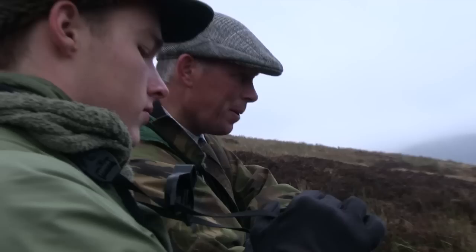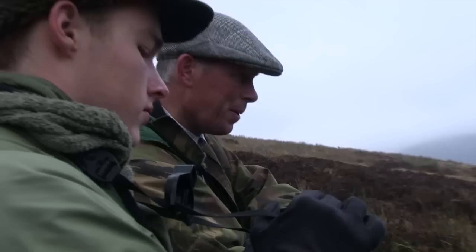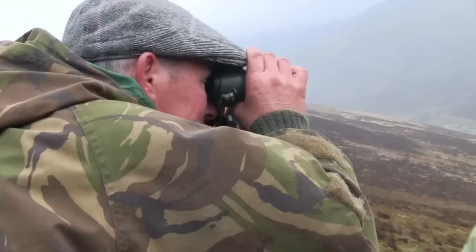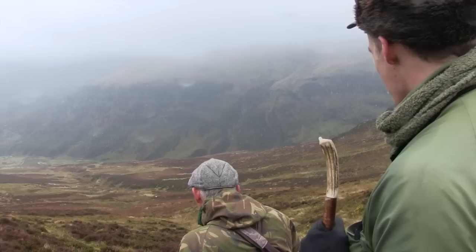Again and again they locate stags, but this estate has a careful selection policy and they must find the right animal to take. He's not a stag with any great age about him. Looking at how much his points are sticking up — it's a really strong head, but definitely not the sort of beast we want to shoot. He'll probably make a very good stag yet.